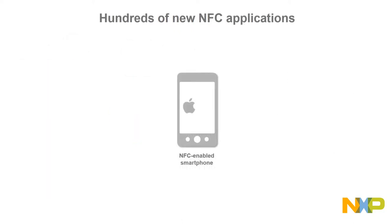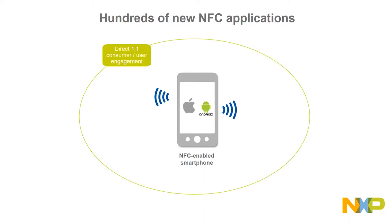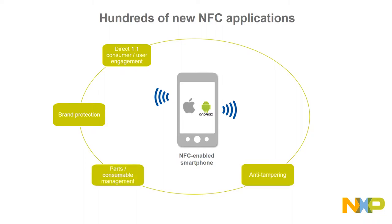Now that Apple iOS devices support NFC tag reading, like Android devices, the possibilities for consumers and developers are endless. Just to mention a few: NFC tagging can be used for engaging with the consumer, for protecting the brand, for tamper evident closures, for accessories authentication, for identity management, and for taxation control.